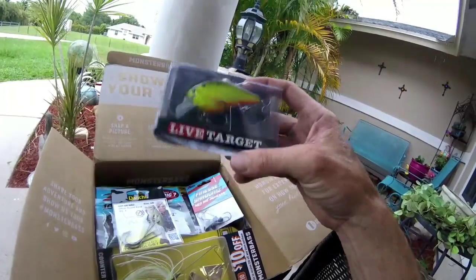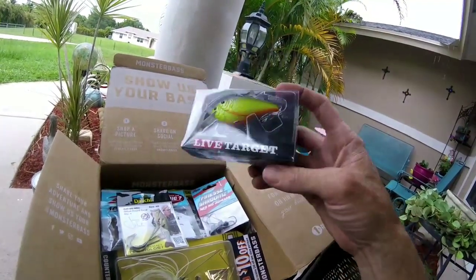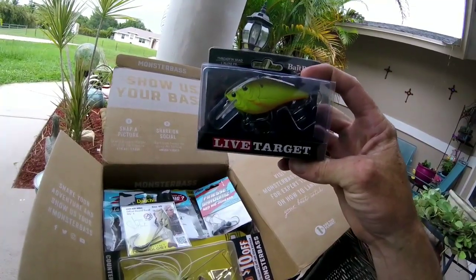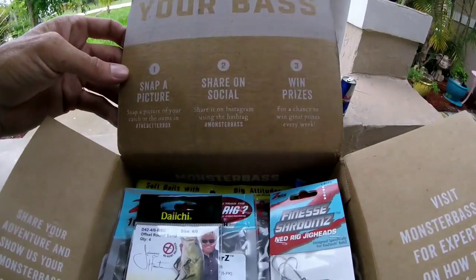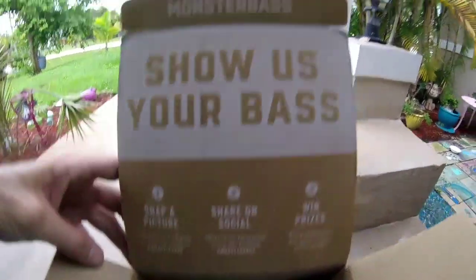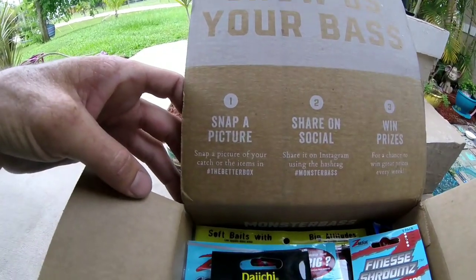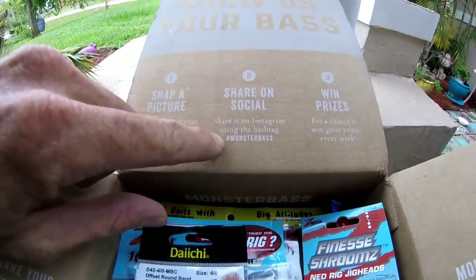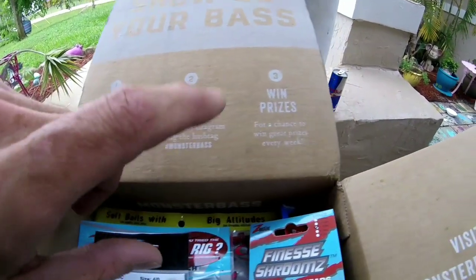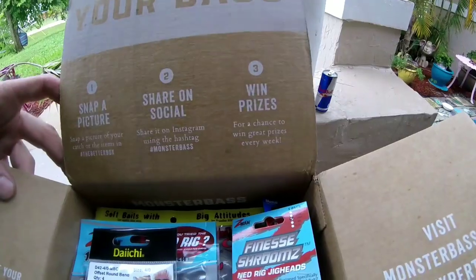Just the Live Target bait alone — what are they selling those for? Like eleven dollars just for that by itself. Don't forget to show your bass, take a picture of your fish, and tag #TheBetterBox and #MonsterBass on Instagram for a chance to win some awesome prizes every week.